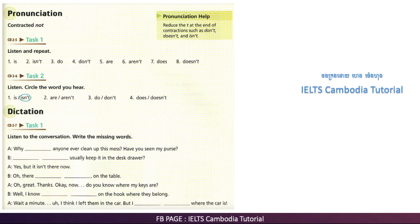Task one. One: is. Two: isn't. Three: do. Four: don't. Five: are. Six: aren't. Seven: does.